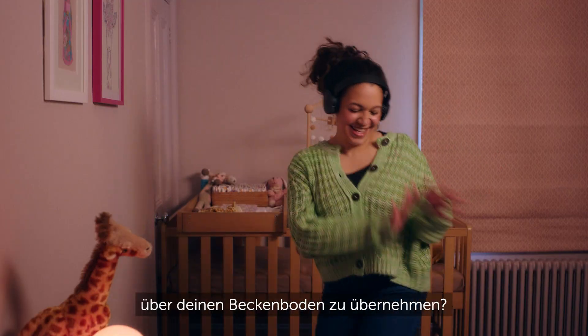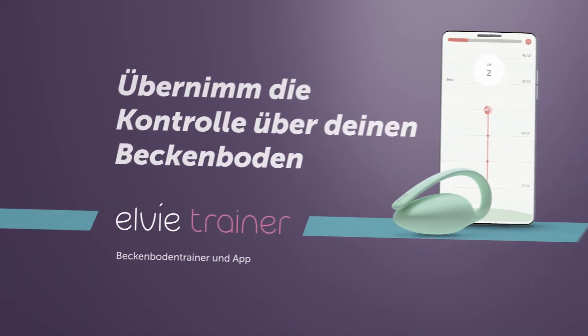Ready to take charge of your pelvic floor? Ease, squeeze, relax, repeat.